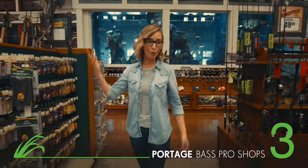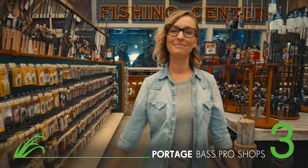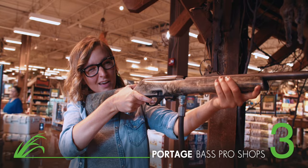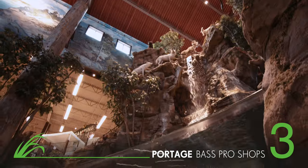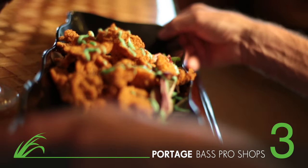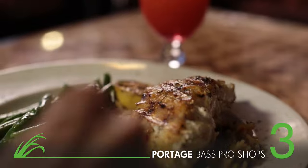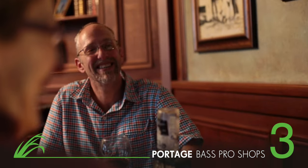Did you forget to pack a fishing pole or a cooler? We've got you covered — just head out to Bass Pro Shop. You'll find everything you need for an unforgettable hunting or fishing trip. You'll also want to check out the amazing indoor waterfall and massive freshwater aquarium. Feeling hungry? Take a break and choose from a delicious selection of family favorites at the Isla Mirada Fish Company Restaurant, located right inside the store.